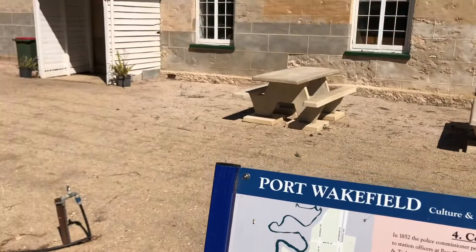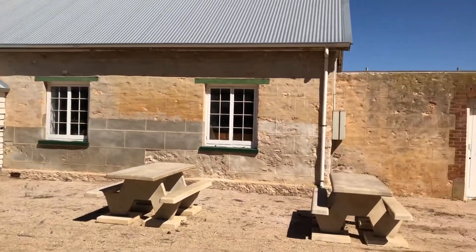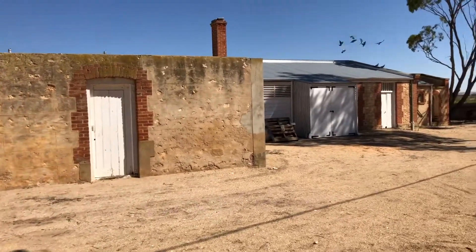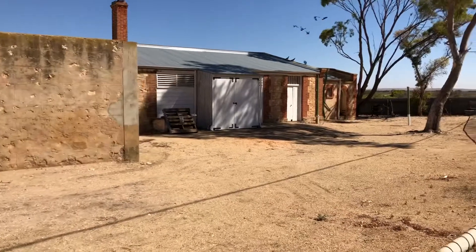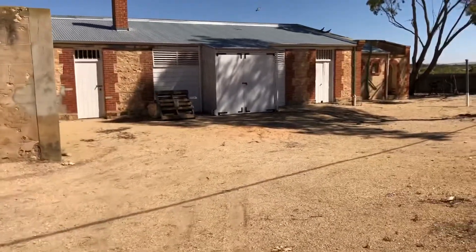Walking around Port Wakefield, there is a self-guided historical walk with interpretive signs along the way. Port Wakefield was originally known as Port Henry. It was used as a port for copper ore from Borough. The town of Wakefield was established next to the port in 1850.